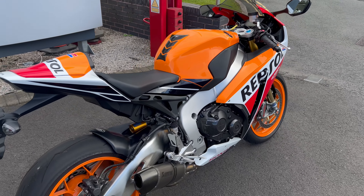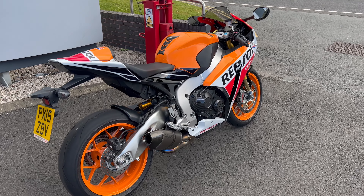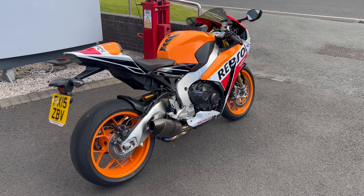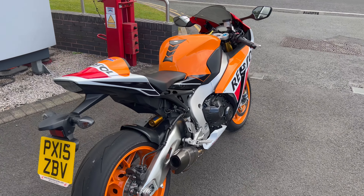It'll come with the original exhaust as well, obviously. So if this is of any interest to you, give us a call down at Lloyd Honda Motorcycles in Carlisle — 01228 516216. Ask for Simon or Andy and we can get you set up.